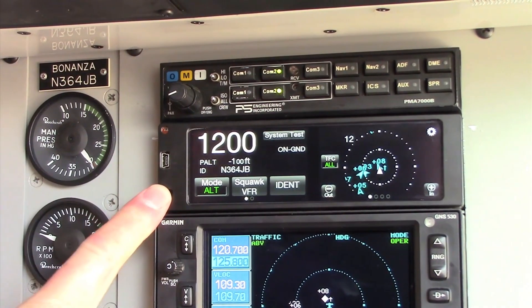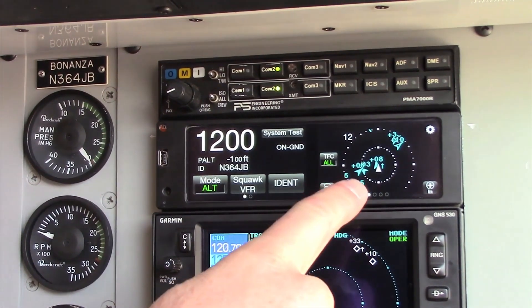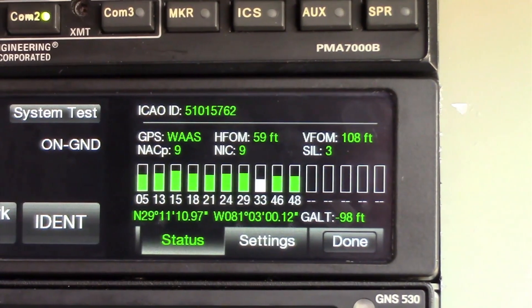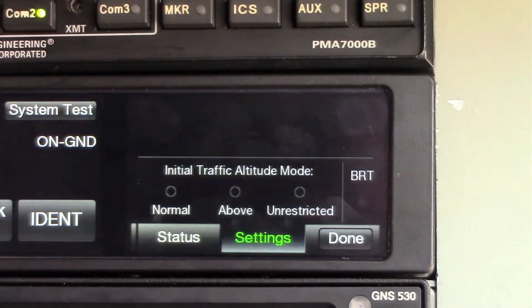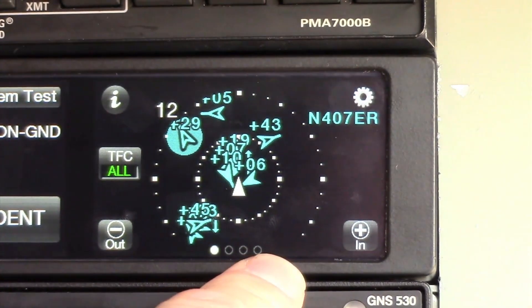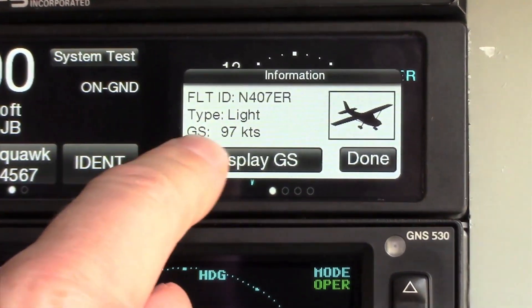The NGT-9000 is a panel-mounted ADS-B device that incorporates a 1090 Mode S extended squitter transponder with UAT in, has an embedded WAAS GPS, and there is an option to add active traffic to that one unit. It has a touch screen, so it's a multi-function display that does transponder functions, TIS-B, ADS-B, ADS-R, and the option for active traffic as well as all the FIS-B products.